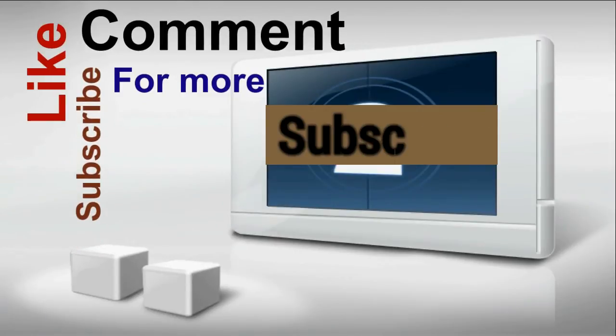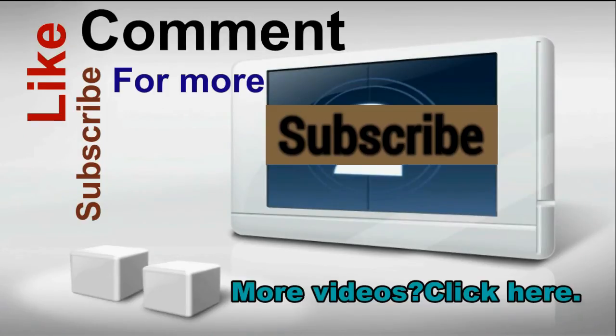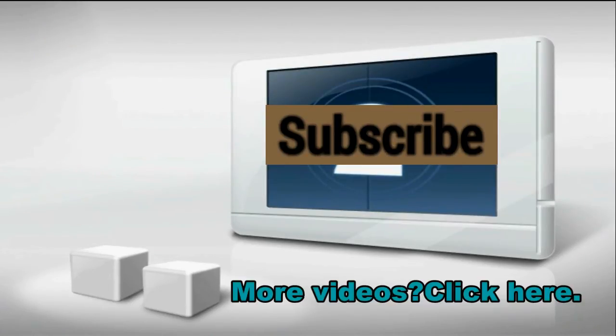So if you like this video, please hit the thumbs up button and subscribe to my channel for more videos like this. Your full LG G2 review will be coming up next week. I'll see you next week.